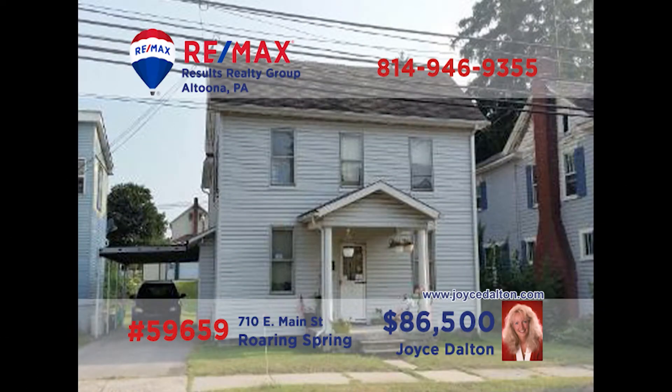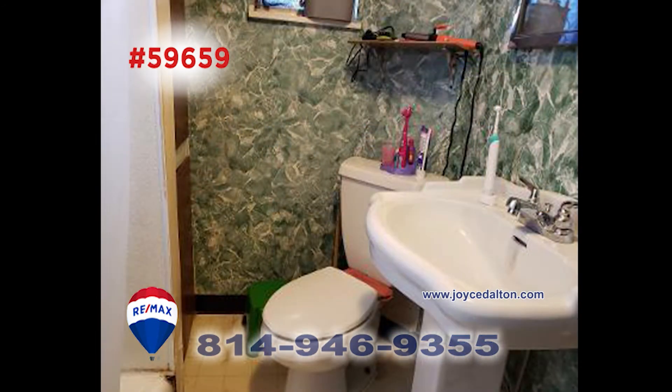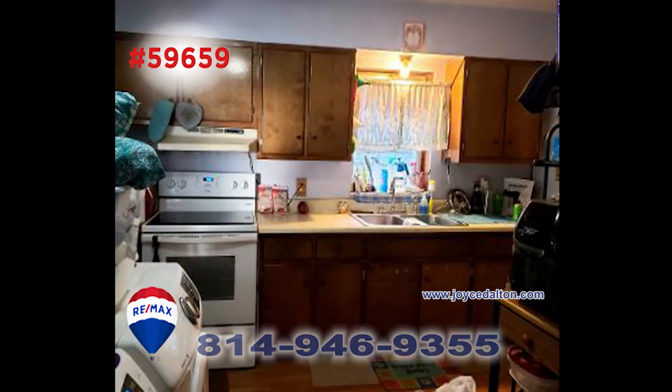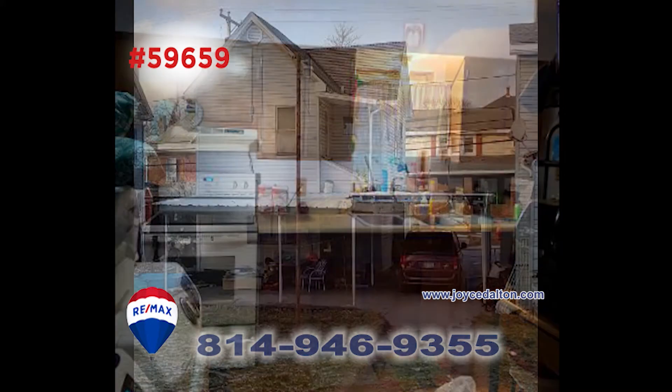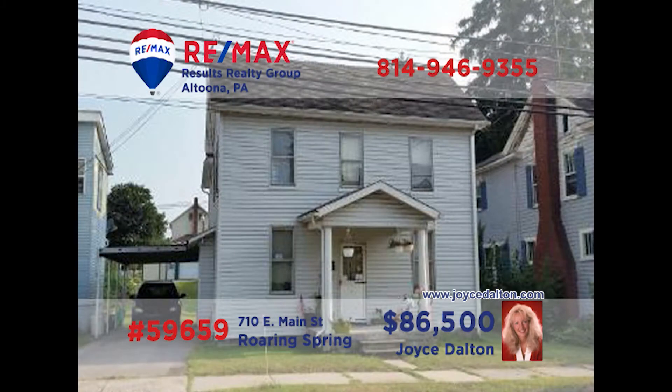Joyce Dalton, a member of the REMAX Hall of Fame, is ready to tell you about this find in Roaring Spring. This two-story home on East Main Street offers three bedrooms and one bath. This home is perfect for the first-time home buyer with its nice living room and formal dining room. In addition to a nice kitchen, there are convenient laundry hookups on the main floor. Plus, there's a carport and covered patio. Call Joyce or visit JoyceDalton.com for more information.